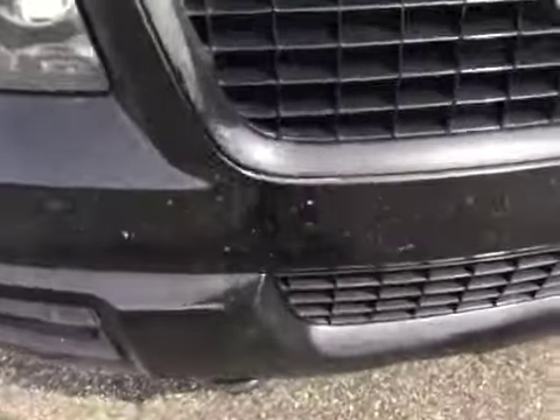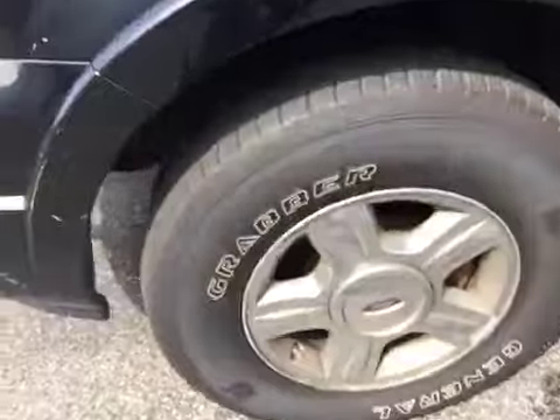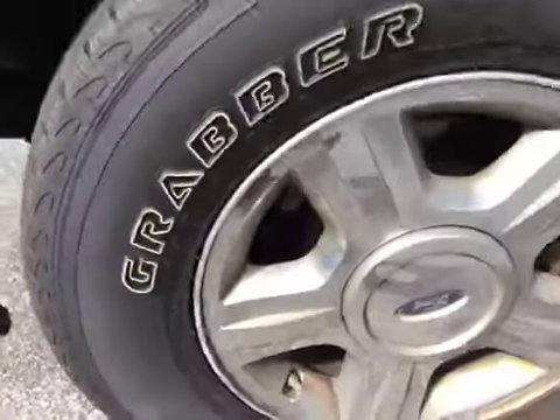You do have scratches, dings, and paint chips all over the vehicle. You do have curb rash on some of the rims where it's starting to oxidize. Scratches all over the vehicle.